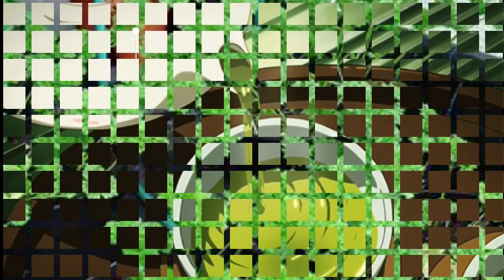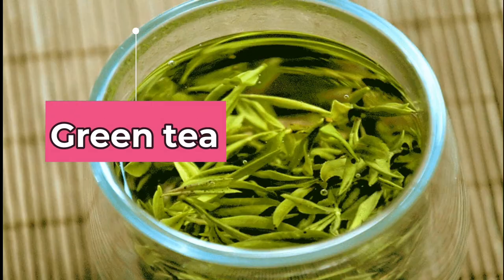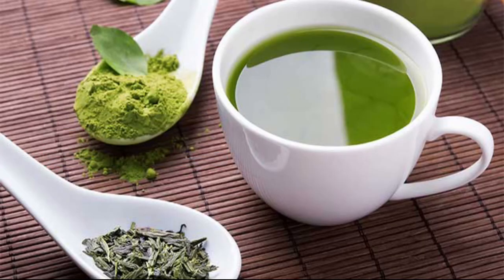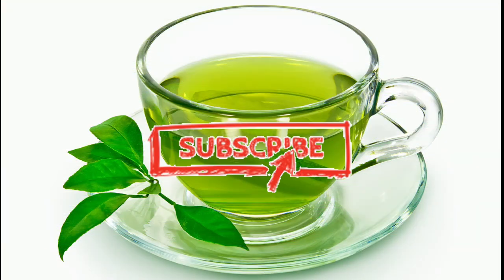Green tea. Another way to treat high uric acid is by consuming green tea every day. This helps in controlling hyperuricemia or high uric acid levels and also lowers the risk of developing gout.